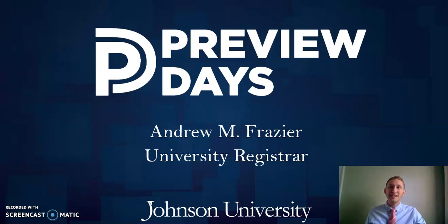Hello there everyone. My name is Andrew Frazier and I serve as the registrar here at Johnson University. I hope that this brief video is very helpful for you as we discuss a few things related to credits, credentials, courses, and a few other specific academic matters that you may or may not have questions about.